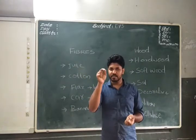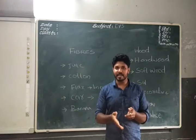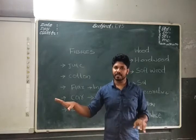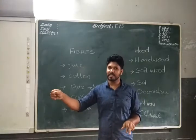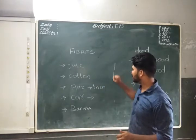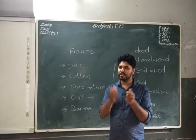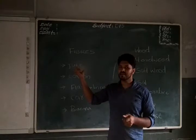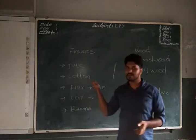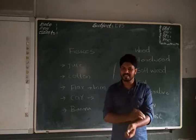Jute comes from a plant with a small stem. After cutting the plant, we place it in water for many days. After that, we take it out and it is separated into small strands, which are used to make jute cloth.